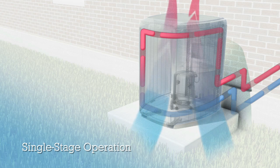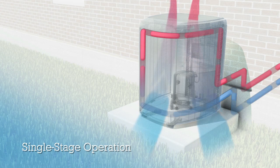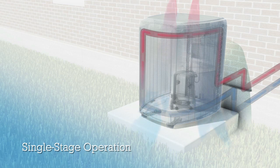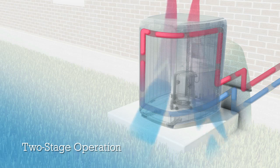Standard air conditioners and heat pumps are either on or off, which means they have one speed regardless of the conditions in your home. Two-stage air conditioners typically have a low speed for efficiency and a high speed for comfort on hot days.